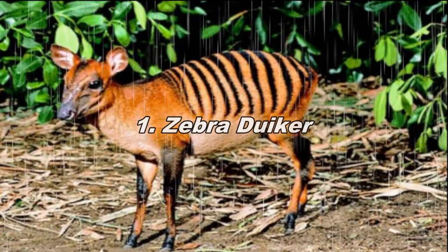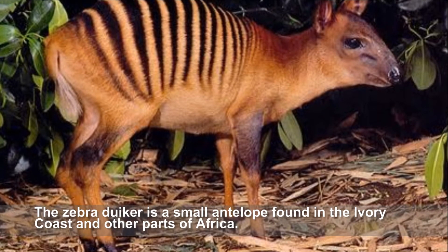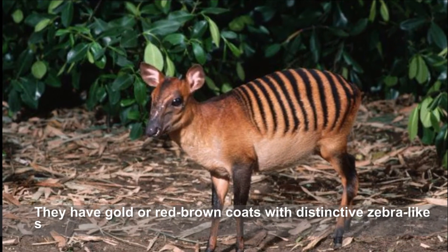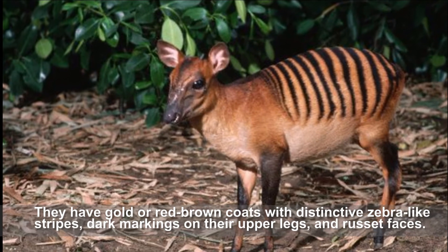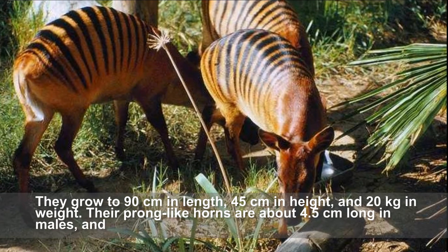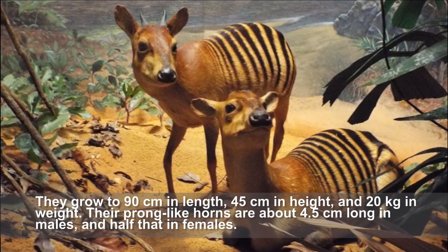The zebra duiker is a small antelope found in the Ivory Coast and other parts of Africa. They have gold or red-brown coats with distinctive zebra-like stripe markings on their upper legs and russet faces. They grow to 90 centimeters in length, 45 centimeters in height, and 20 kilograms in weight.